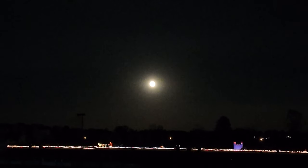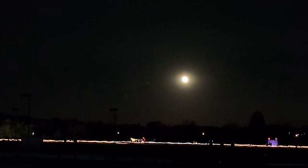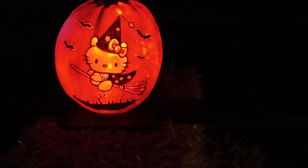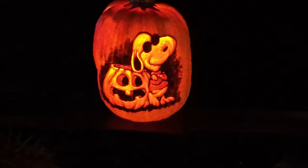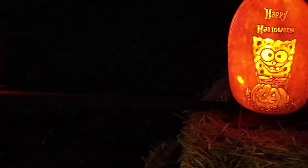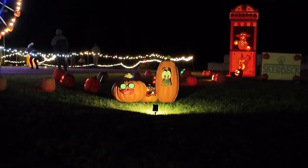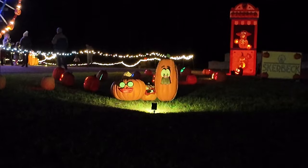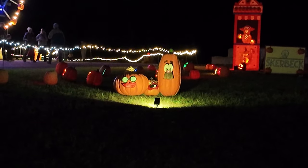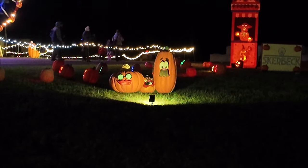I should point out that it is a full moon tonight - I believe this is called a full harvest moon. Check this out right in front of me - it's Hello Kitty. And then there's Snoopy, Blue, Winnie the Pooh, and SpongeBob. There's a bunch of pumpkins up here. Somebody said VeggieTales - if you guys know what that is, leave a note in the comments.